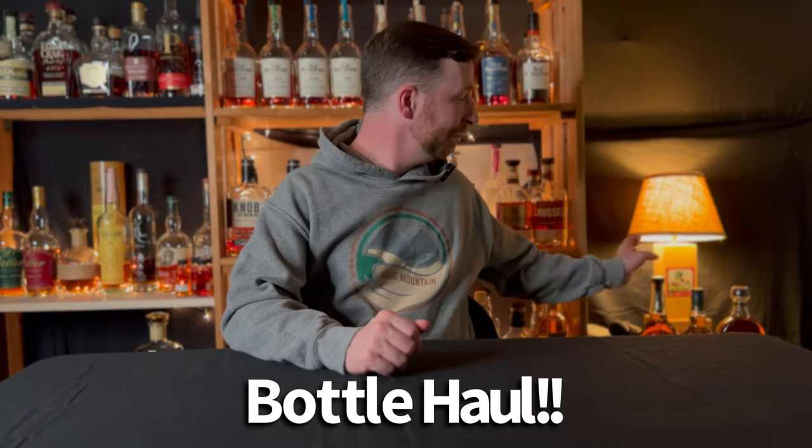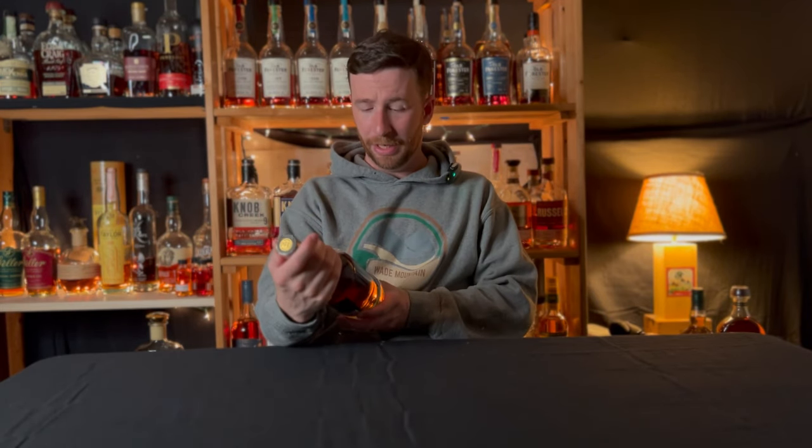Our next segment is the bottle haul for the week. I'll start with the first bottle — a familiar one on this channel — the Old Forester Single Barrel 100 proof. I have it out because I'm doing a giveaway to commemorate hitting 1000 subscribers, and this is the bottle I'm giving away. I went back to the store and got the last one on the shelf. I chose it because it's a really good bottle and single barrels, especially 100 proof, aren't available everywhere.